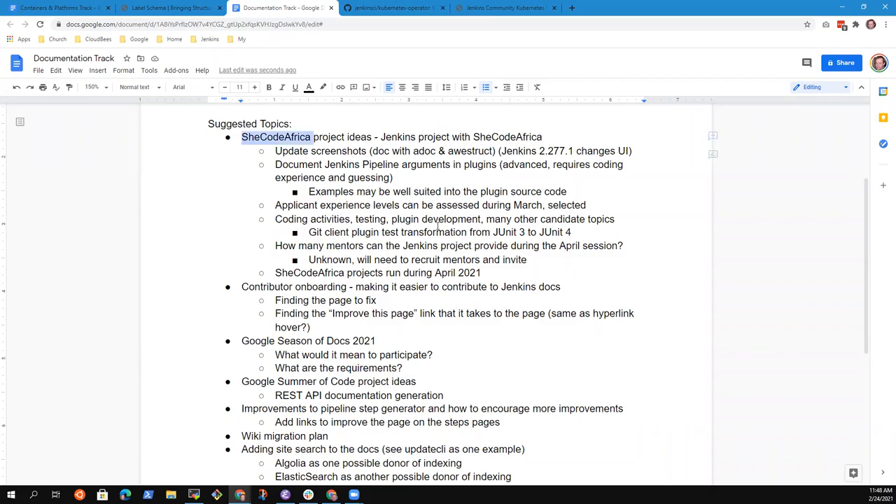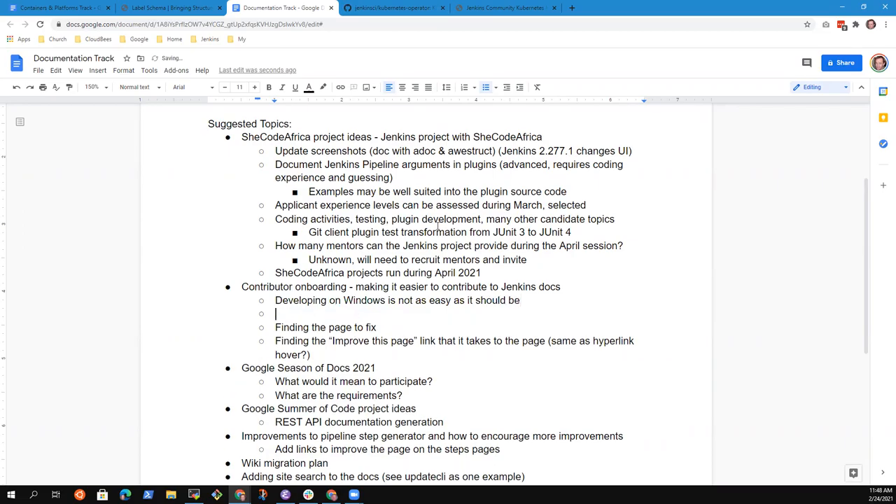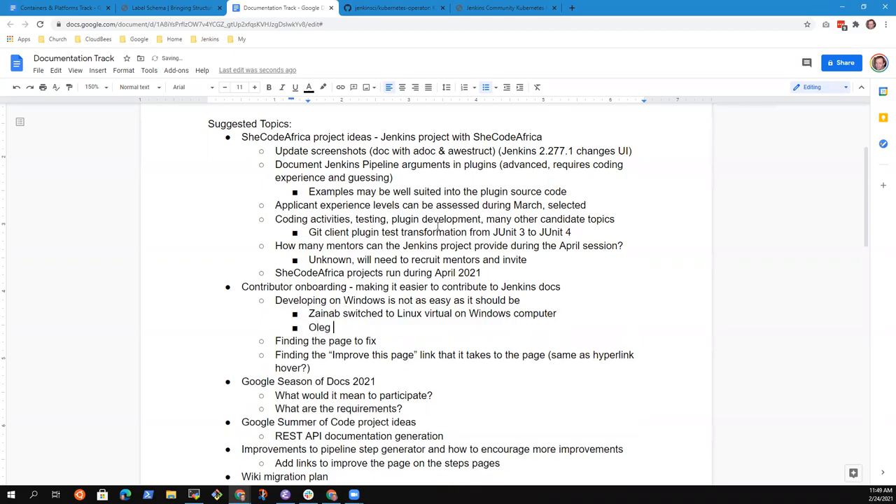Moving to the next topic: contributor onboarding for documentation is harder than it should be. We have several challenges — developing on Windows is not as easy as it should be. Zinab, in your case you switched to a Linux virtual machine on your Windows computer. I know Oleg has successfully done Windows-based development using WSL2.